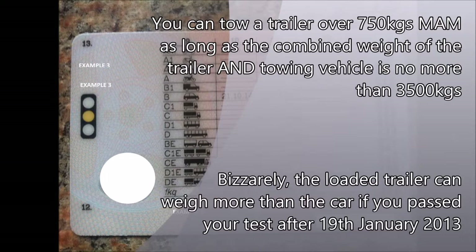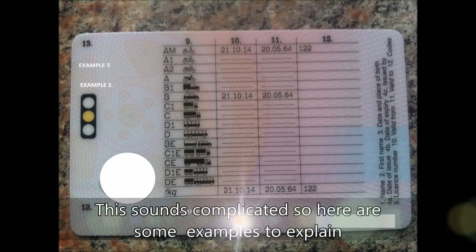Bizarrely, the loaded trailer can weigh more than the car. If you passed your test after the 19th of January 2013, this sounds complicated, so here are some examples to explain.